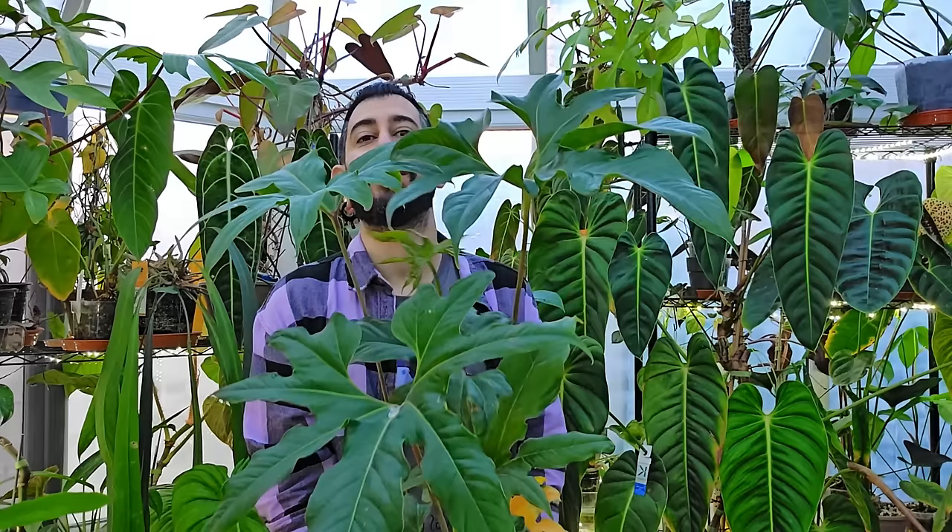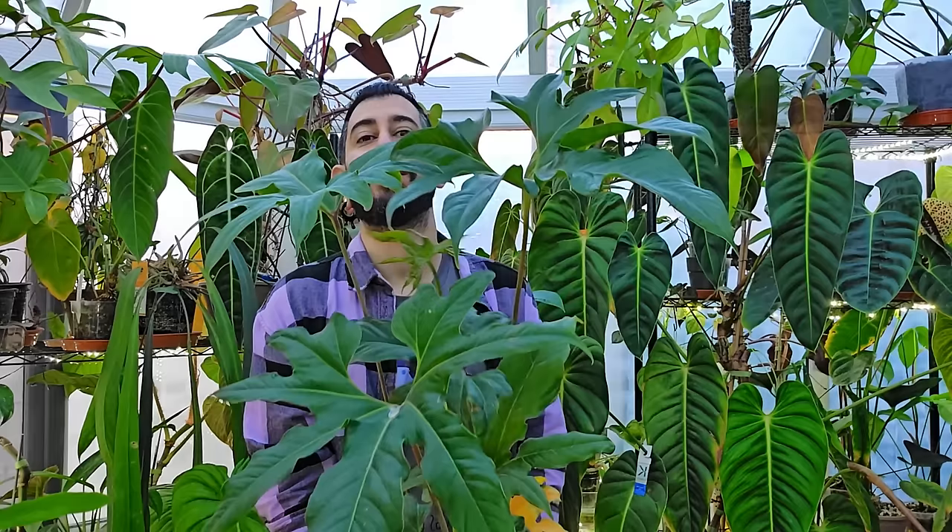The bonus anthurium is the anthurium podatum — slightly harder to come by, but with very similar care to the crystallinum. You get much more interesting foliage; it's more hand-shaped, without velvety leaves. Based on how hardy this plant is, it's probably one of my hardiest anthuriums — even more so than the crystallinum — and will likely be fine in household conditions. It's a bonus plant because the leaf shape might not be for everybody, with very tall petioles. Propagation is slightly trickier than the crystallinum, but it may be even easier to care for overall.